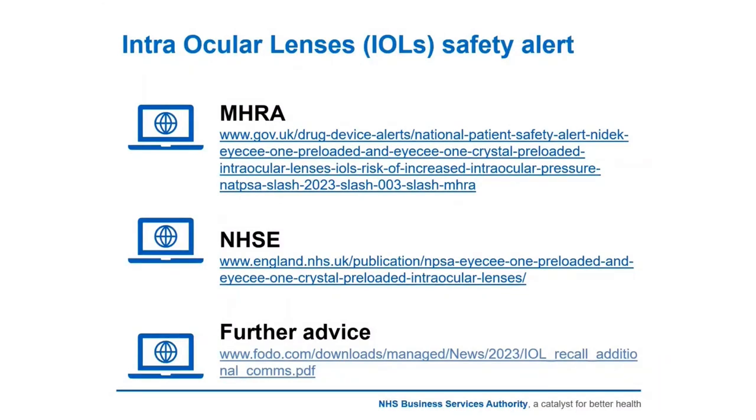Only some trusts and surgery providers across England have been affected, but not all. There is a significant chance that you may not see any patients with these intraocular lenses, but there have been cases across the country, which is why we need to go through the alert with you.